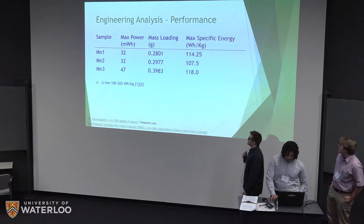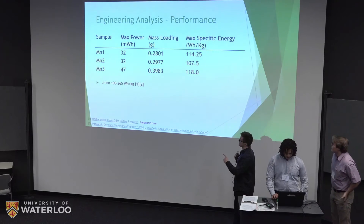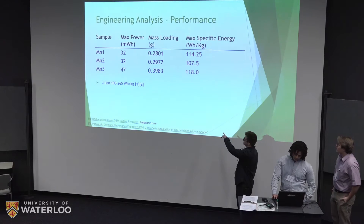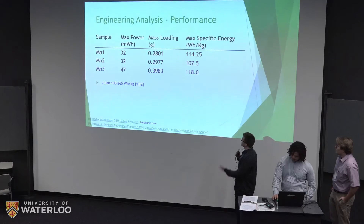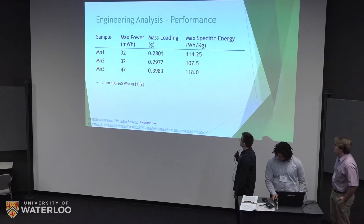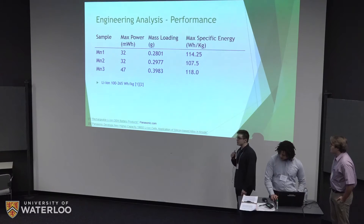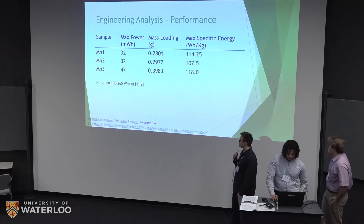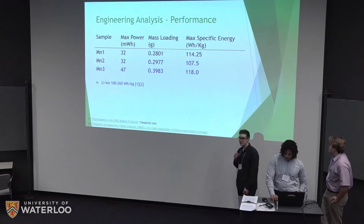For maximum specific energy, we took the highest power for one cycle per phase and divided by mass loading. All samples came in above 100 Wh/kg, and literature reports lithium ion at 100 to 265 Wh/kg, demonstrating that our experimental zinc ion battery is competitive with lithium ion in terms of specific energy.